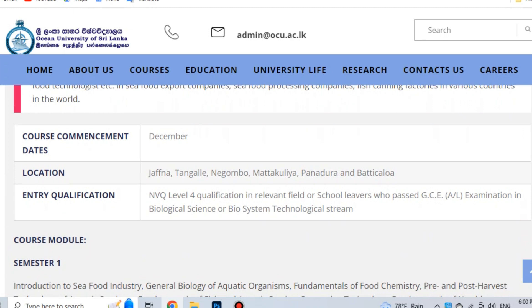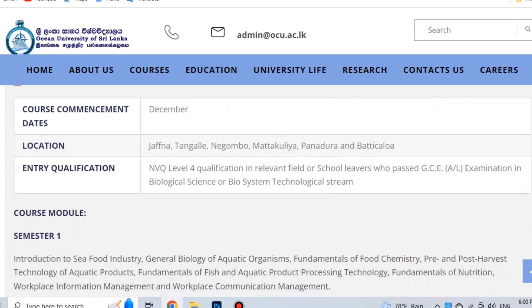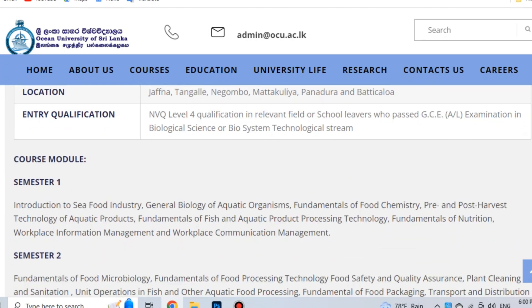Semester 1 subjects include: Food Industry, General Biology of Aquatic Organisms, Fundamentals of Food Chemistry, and Development of Food Chemistry. This concludes the Diploma video segment.